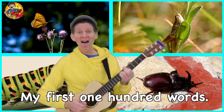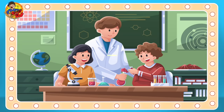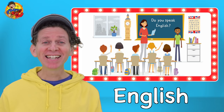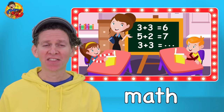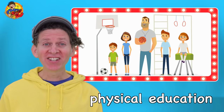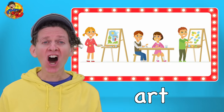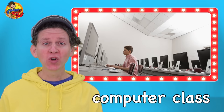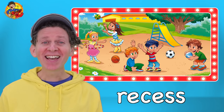My first 100 words. School subjects. English, Science, Math, Physical Education, Music, Geography, Art, Computer Class, Lunch, Recess.